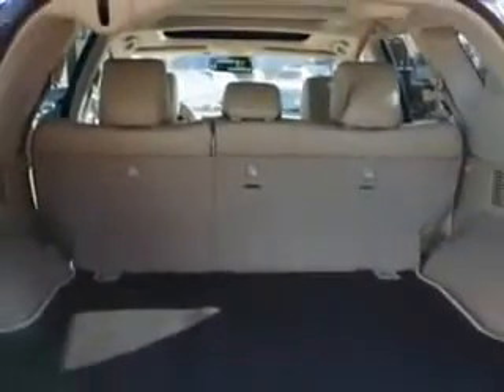Enjoy the drive and have peace of mind in this 2014 Nissan Murano. See us at Edison Nissan today.